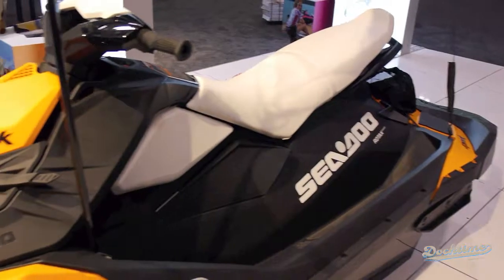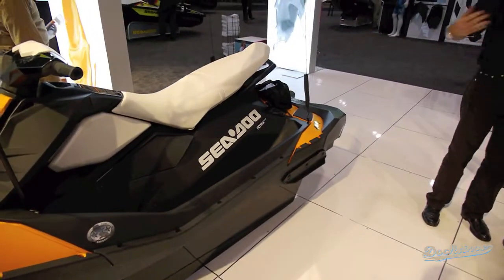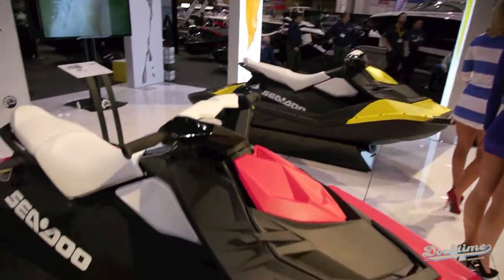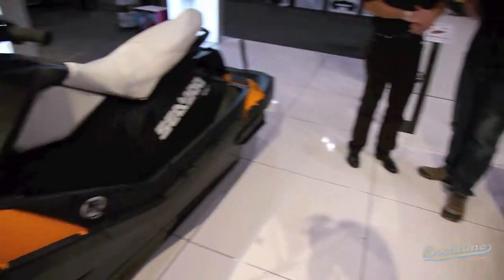Then you choose if you want the IBR brake — remember, the Intelligent Brake and Reverse I mentioned — which is also part of the options. From there you can add what we call the Convenience Package, which includes two of our most popular options: the front storage you can see right here on the watercraft, and a reboarding step at the back to allow you to board more easily. The last customization steps involve choosing among five colors — we have fun names like Pineapple for the yellow, Bubblegum for the pinkish one, Orange Crush for the orange, Vanilla for the white, and Licorice for the black.